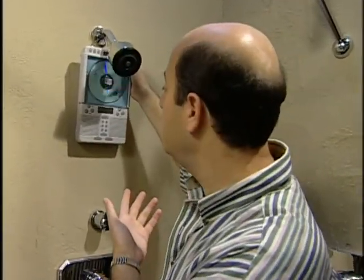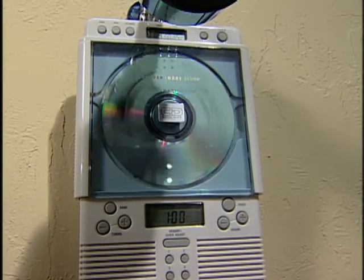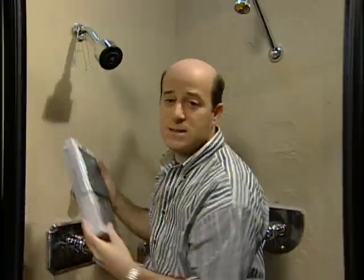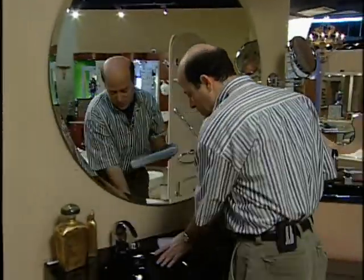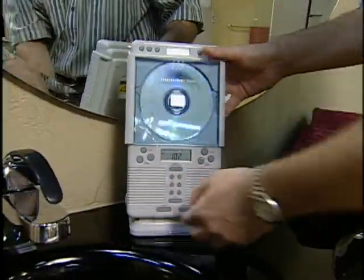Today we're going to check out some innovative products associated with the bathroom. The first one is called the CD Shower Companion by Sharper Image. For all of us who love to sing in the shower, now you can have musical backup — just push a button and listen to your favorite CD while taking a shower. It's not only a CD player but also has an AM/FM radio. You can also pick up broadcast audio, and it even has an alarm clock. It's waterproof so it can handle the shower, and it comes with a stand so you can keep it by your night table or next to the bathroom sink.